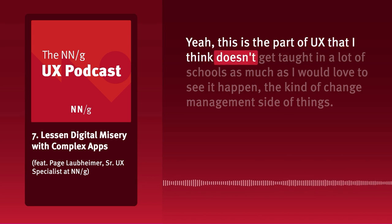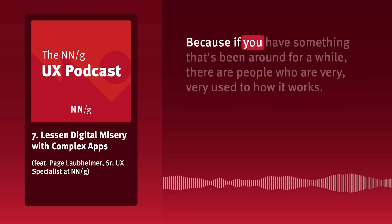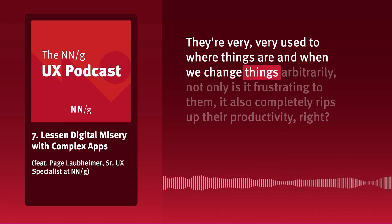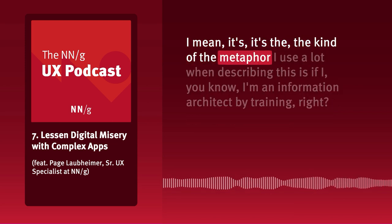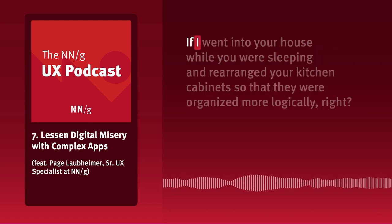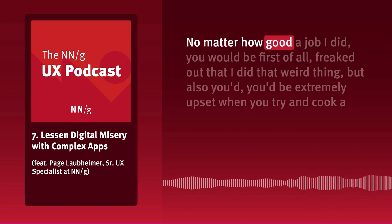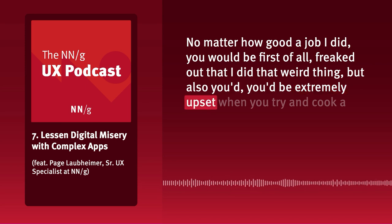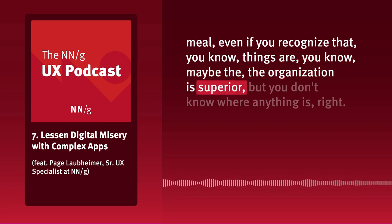This is the part of UX that doesn't get taught in schools as much as I'd love — the change management side. If something has been around for a while, people are very used to how it works and where things are. When we change things arbitrarily, it's frustrating and completely rips up their productivity. The metaphor I use is: if I went into your house while you were sleeping and rearranged your kitchen cabinets to be organized more logically, no matter how good a job I did, you'd be freaked out and extremely frustrated when you try to cook a meal because you don't know where anything is.